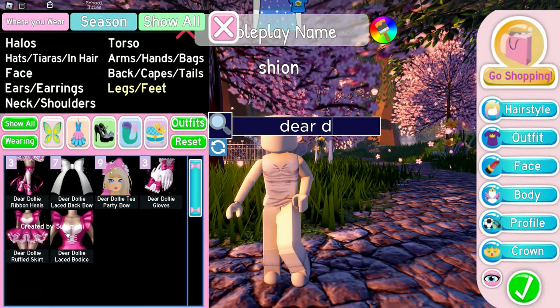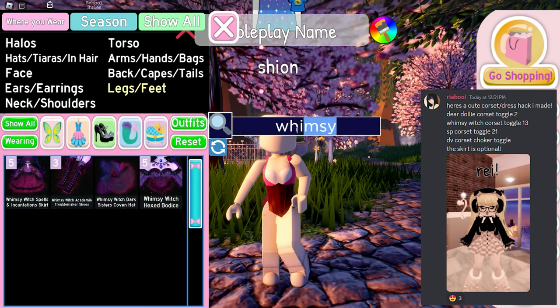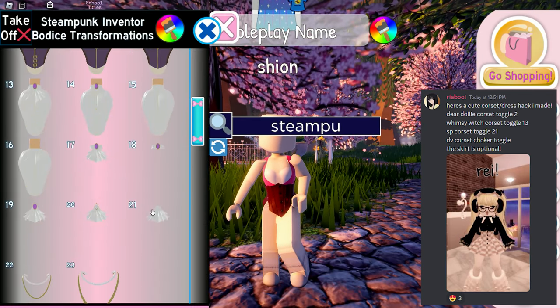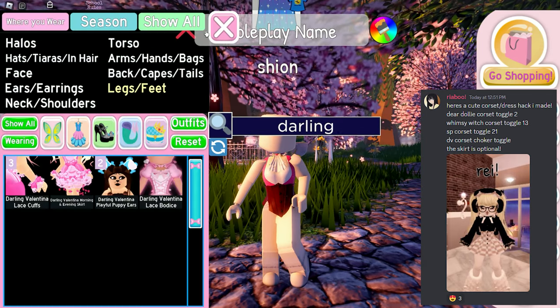The next hack is a cute little dress hack by Riabu. You need DD corset toggle 2 + WW corset toggle 13 + SP corset toggle 21 + DV corset toggle 16 + any skirt. Let's see how it's going to look!